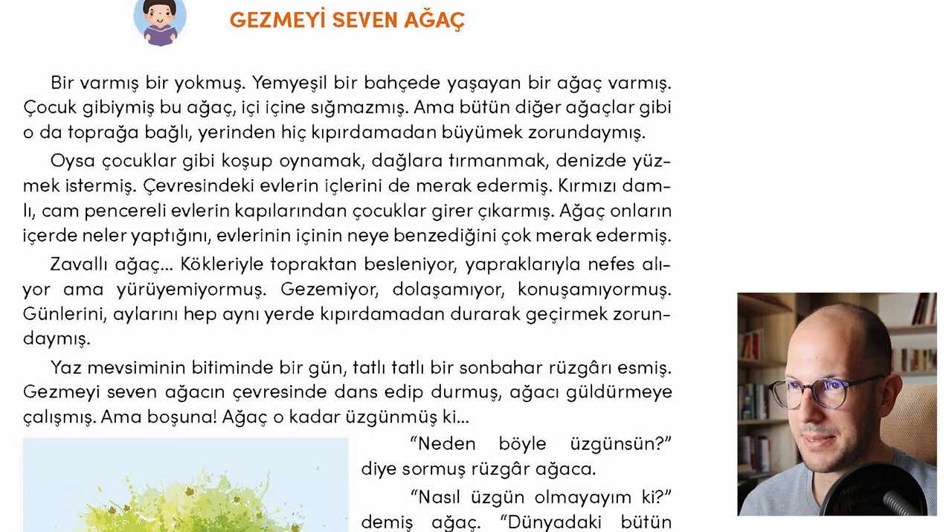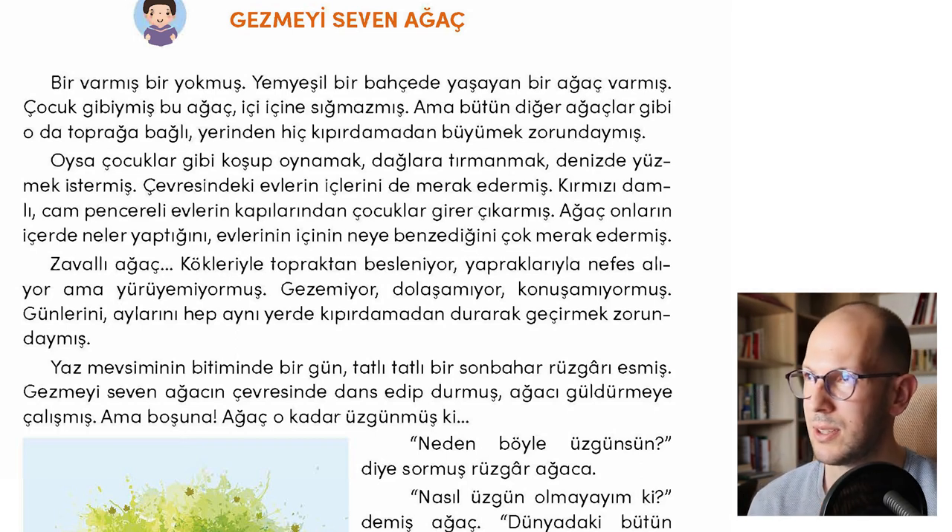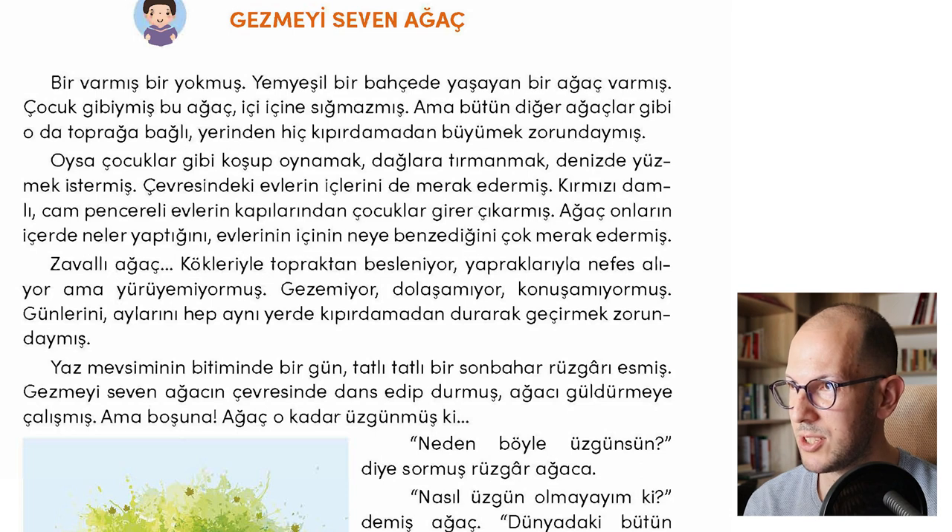So we finished reading the story Gezmeyi Seven Ağaç. I hope you liked the story. What do you think this story is about? If you didn't know the translation and just listened to the story, would you know the theme? Can you guess it?